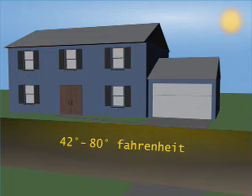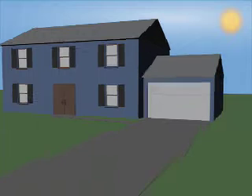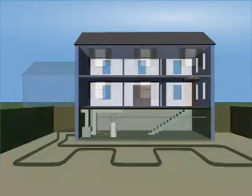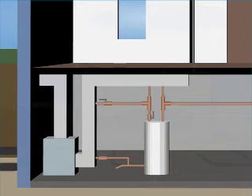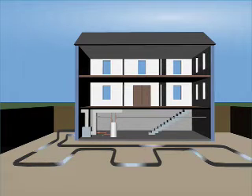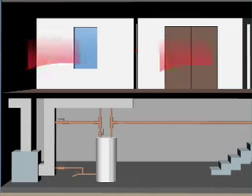It can heat water, provide refrigeration, and perform many other applications. A geothermal heat pump system is comprised of three components: a heat pump usually located inside the building where it is protected from the environment and vandalism; an underground heat exchanger to act as a heat sink to store energy in the earth when cooling and to extract energy from the earth when heating; and a distribution system to provide comfort control for the building space.